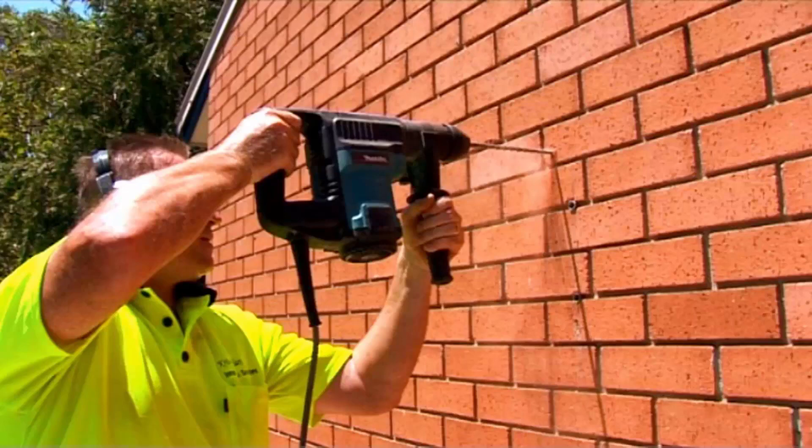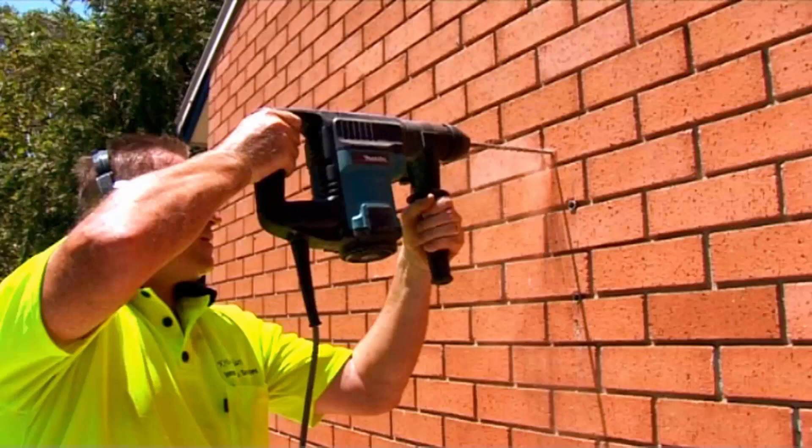Whether it be wall mounted or ground mounted, Lifestyle Clotheslines can help, plus full service for the fixed style — the one with the galvanized wire — is also available. These units are generally the trickiest ones to do, so we do recommend that you get a professional to help you with these products.